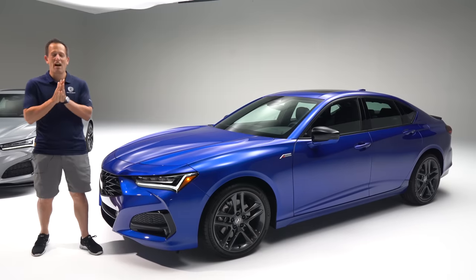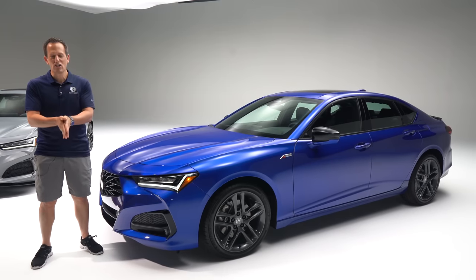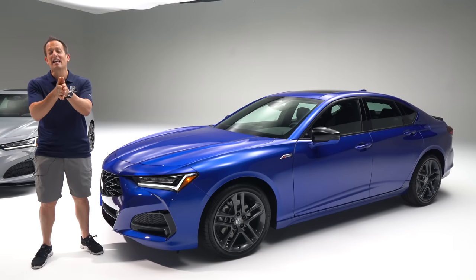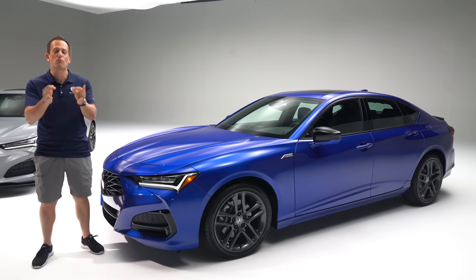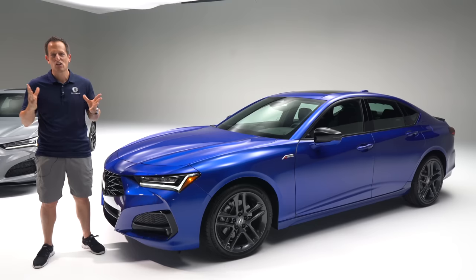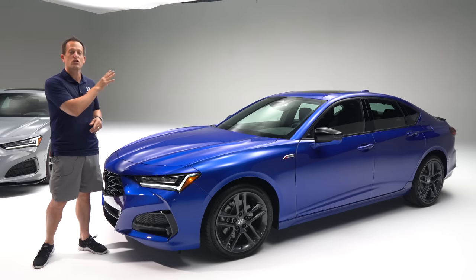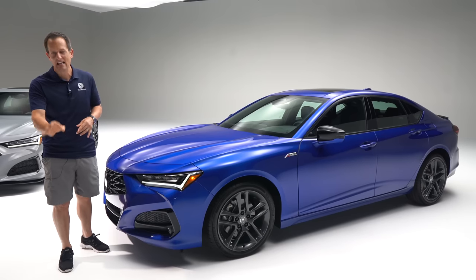Hey guys, what's up? It's Joe Rady from Rady's Rides. I am in this secret location deep within Long Beach, California, because guess what? Acura is back and they are bringing some changes, some updates, and some refreshes to their popular midsize sport luxury sedan. It's this vehicle right here — the changed up, upgraded 2024 Acura TLX.